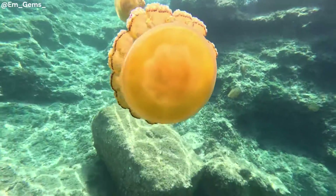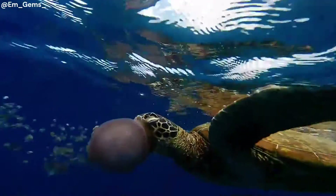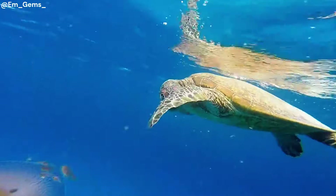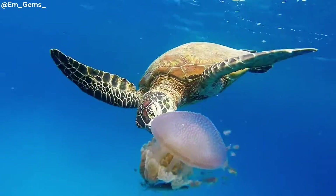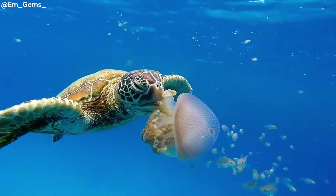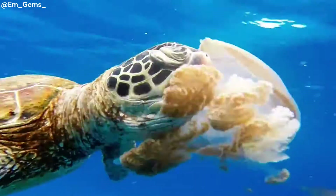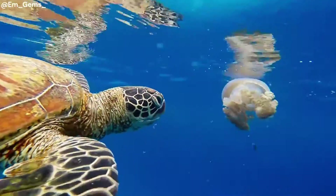Jellyfish are in fact on the rise. This is due to the world getting warmer, as their number one predator is the sea turtle, and sea turtle numbers are unfortunately diminishing due to this warming. So jellyfish populations are able to increase quite a lot. Here's some cool footage of sea turtles eating jellyfish as a snack — they just munch on them like candy floss.